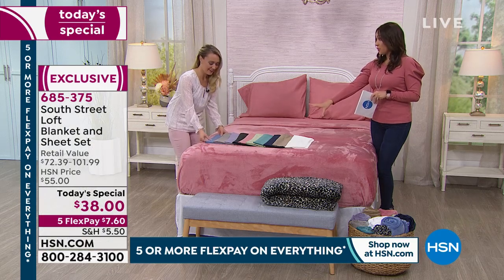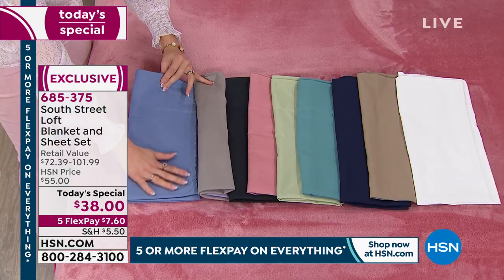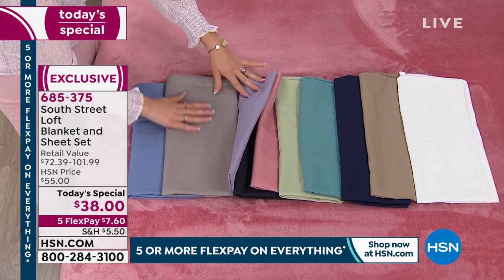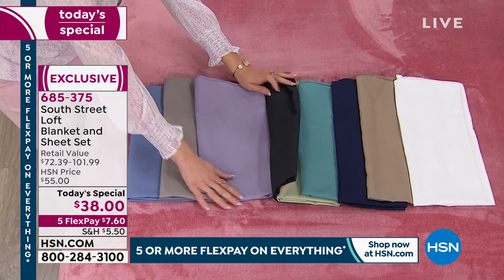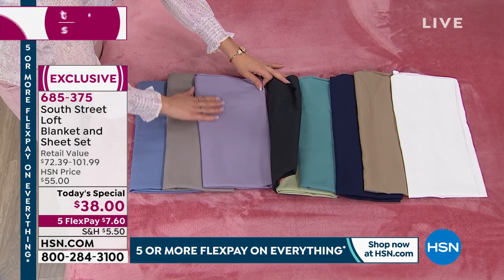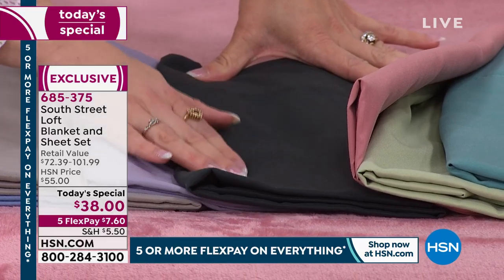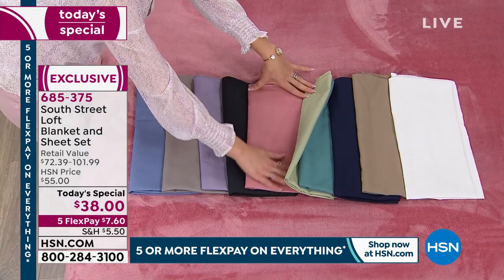We'll start with this beautiful blue — I have this one on my bed, it reminds me of the ocean. Then there's a great dove gray, a perfect neutral to complement any other color if you want to mix and match. We have the lavender — look how fun and springy this is, a perfect shade. Then there's a nice deep rich black — and these are fade resistant, so this black will remain deep and rich.